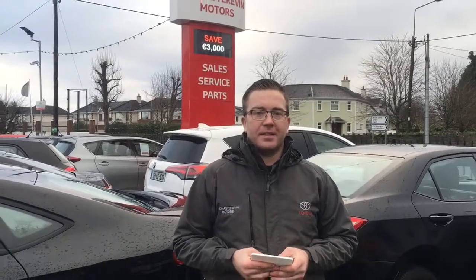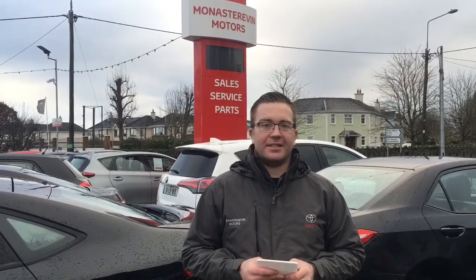Hi, a common issue we have here at Monastreville Motors is worn brake pads. Today I'm going to give you a little guide on what to do if you hear or see any of these things. There are a number of factors that will affect the lifespan of your brake pads: driver habit, vehicle type, and vehicle usage like motorway driving or city driving.